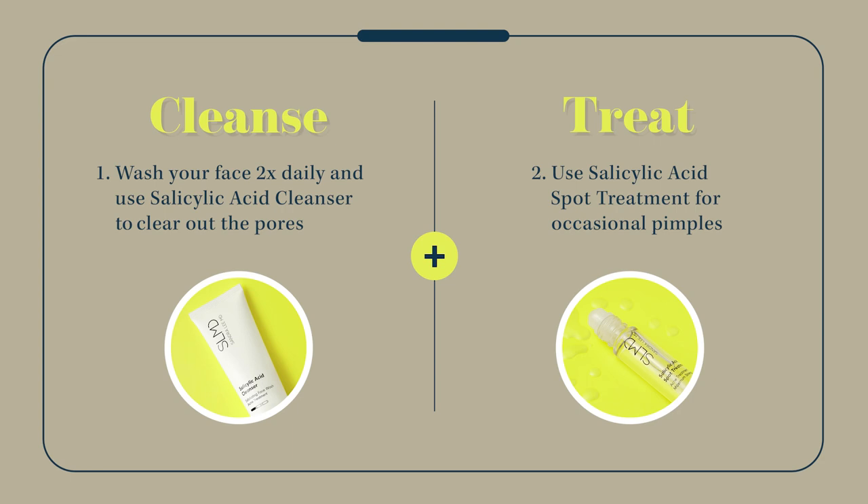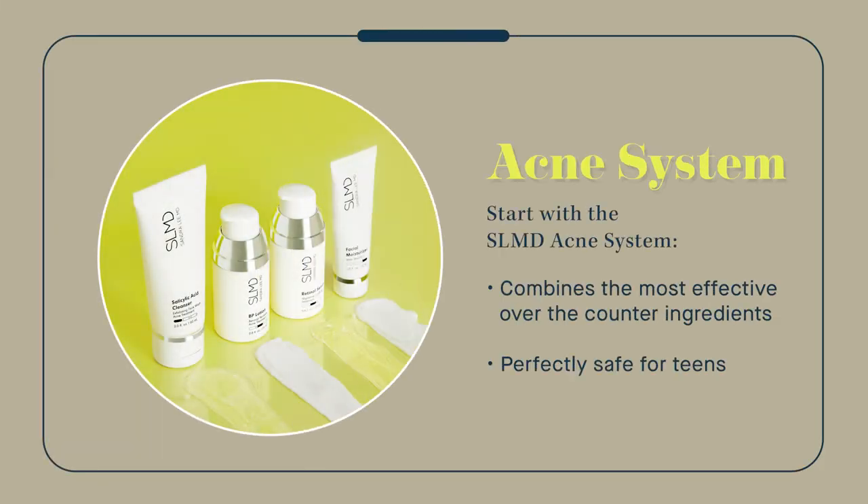Washing twice daily with something like a salicylic acid cleanser will help keep your pores clear. For occasional pimples, try a salicylic acid roll-on spot treatment you can keep in your pocket. If you have active teen acne, my SLMD Acne System combines the most effective over-the-counter ingredients and is perfectly safe for teens.